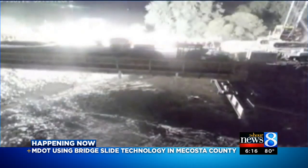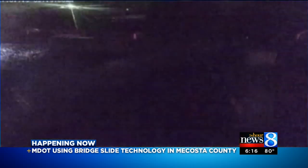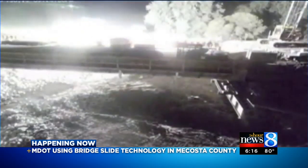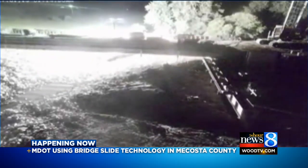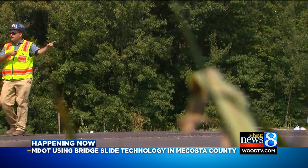But this is no Michigan marvel — it's been done elsewhere, and this captures the idea. An Iowa bridge time lapse slides into place. The guys at MDOT loved the idea. It's safer, smoother, and smarter. And at $3.50 a gallon or whatever gas costs nowadays, the savings is in the millions for motorists.